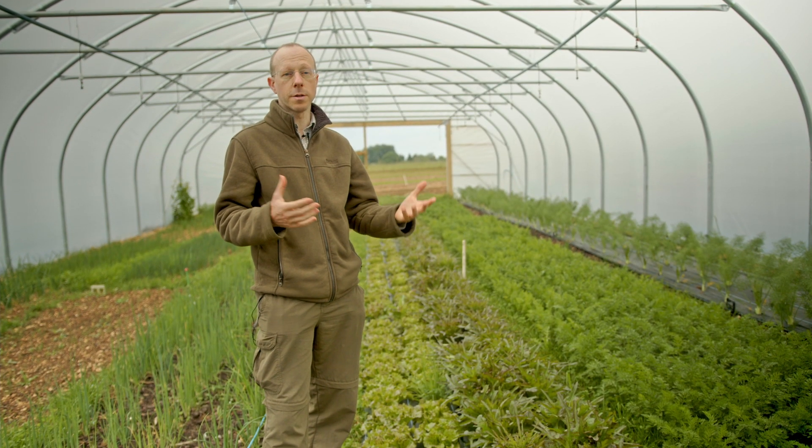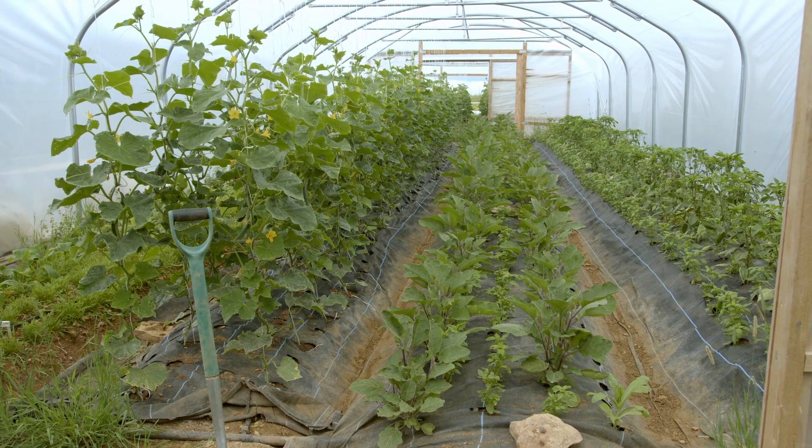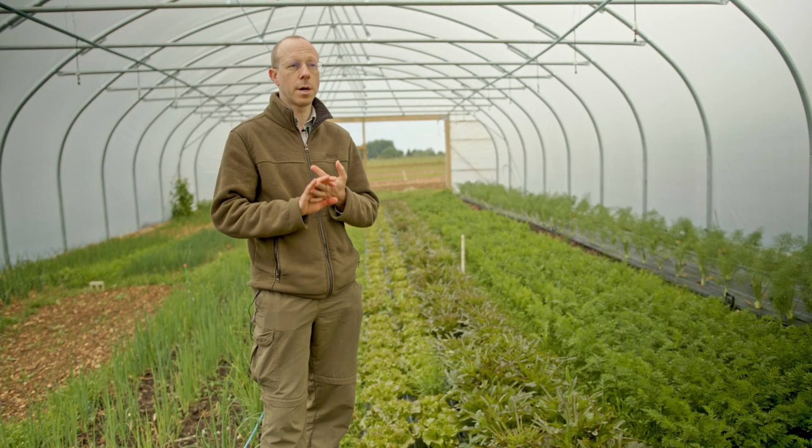Soil health is the grower's friend. A healthier soil means less disease and pest susceptible plants — plants that are healthier basically — and ultimately should result in a higher nutrient density.